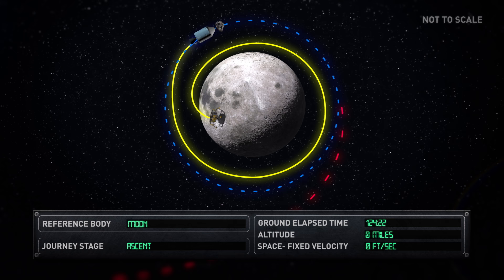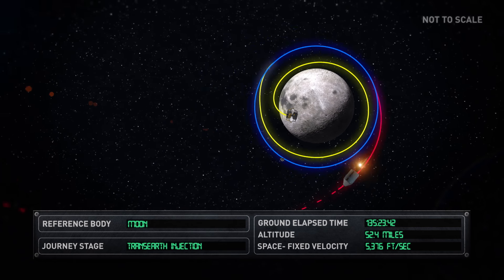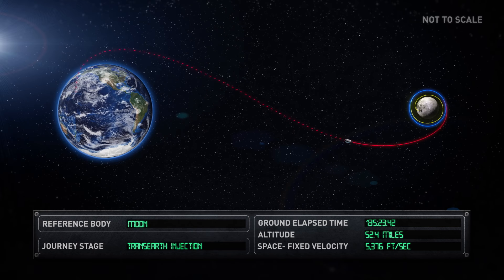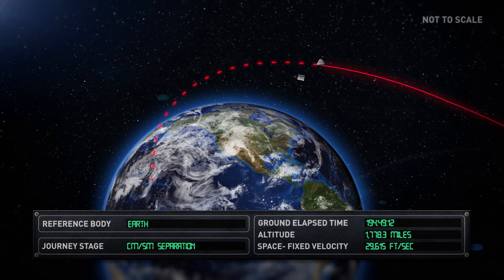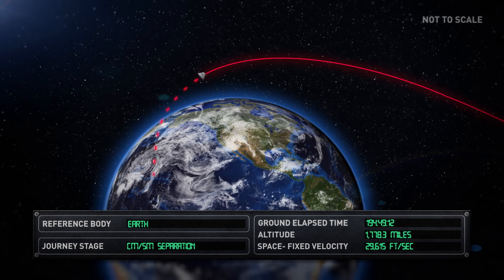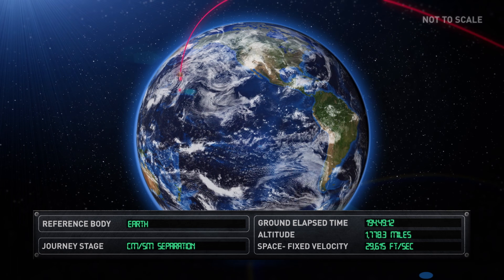Columbia docked with Eagle and Armstrong and Aldrin reunited with Collins in the CSM. The LEM ascent stage was jettisoned and the CSM entered the trans-Earth injection phase to make the voyage back to Earth. The service section of the CSM was ejected before entering Earth's atmosphere. Finally, 195 hours, 18 minutes and 35 seconds after departing the Earth, the command module splashed down in the Pacific Ocean on the 24th of July, after travelling a total distance of over 800,000 nautical miles.